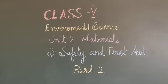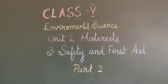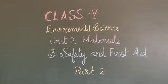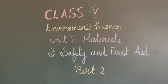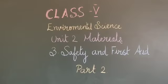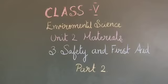In our first video, we learnt why accidents occur and why safety is important. In this video, we will discuss in detail about fire accidents, the major causes of fire accidents, how to prevent fire accidents, and what are the safety measures to be followed in case of a fire.